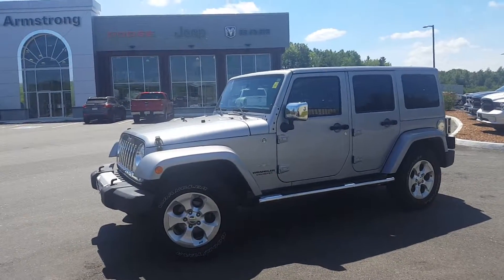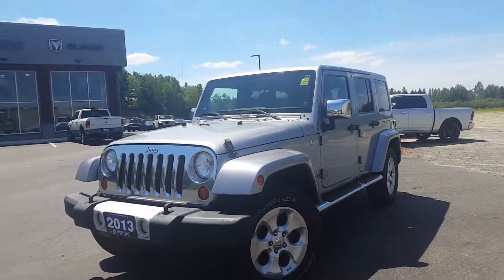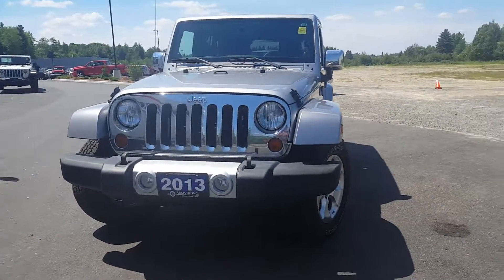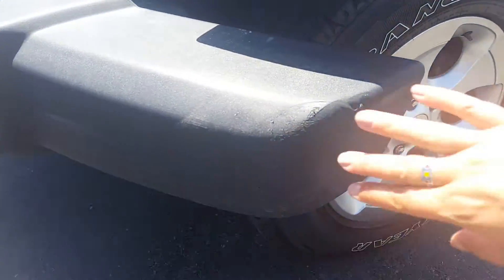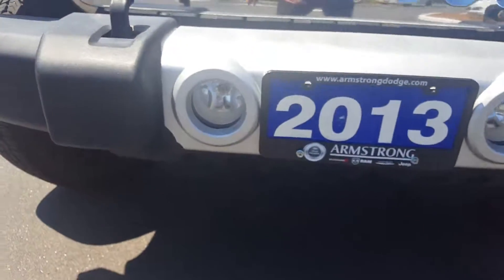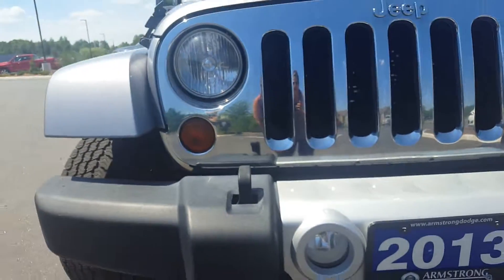Hi Tom, this is Paula, the online sales coordinator for Armstrong Dodge. I just wanted to take a closer look at our 2013 Jeep Wrangler Unlimited. I noticed there are a few scuffs here on the plastic bumper, and also a crack by the fog light down here.